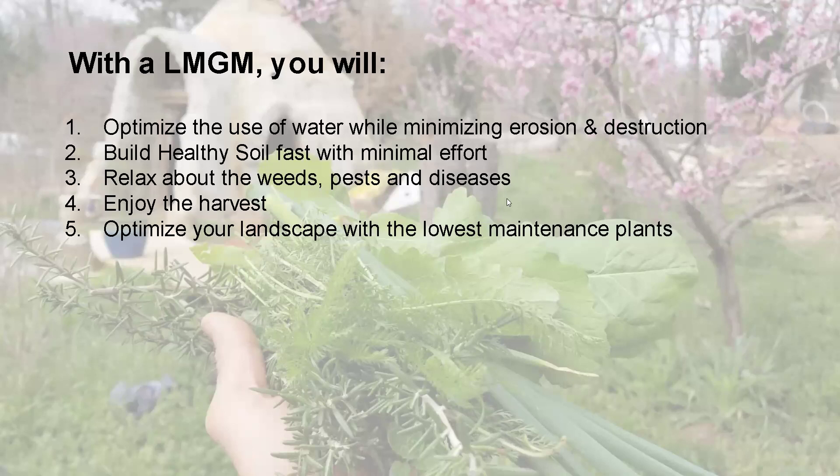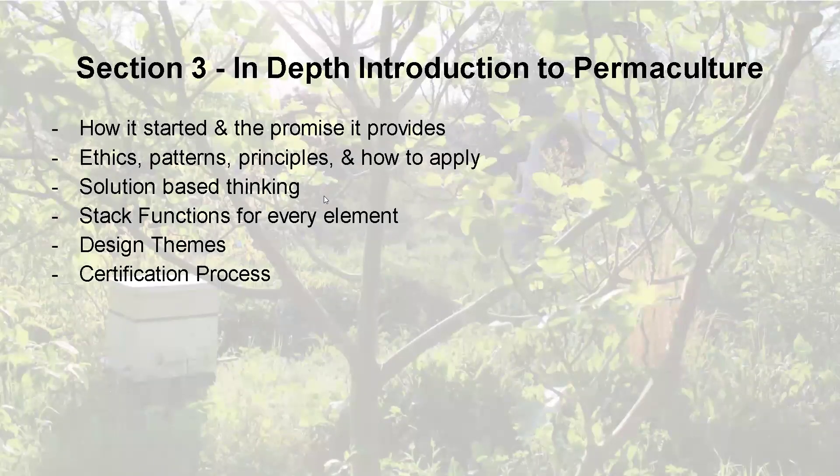Low-maintenance garden mindset is section two — I'm going to move on to the next thing. An in-depth introduction to permaculture: permaculture is a nature mimicry design approach. It was created by Bill Mollison and David Holmgren, and it was intended to be a permanent agriculture system at first. They created a textbook, but if you apply the principles of permaculture, you can apply it to anything — your business, your family, your operation, your community.